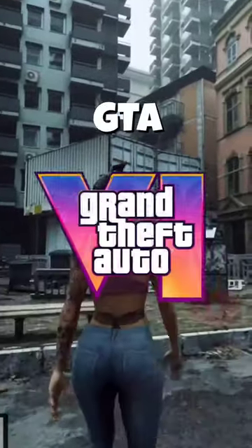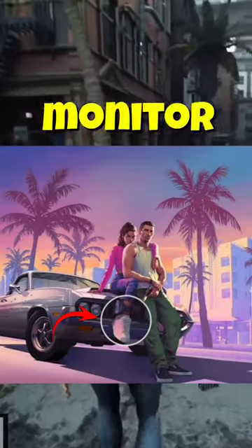Hidden details in the GTA 6 official poster. 1. Lucia has an ankle monitor to limit access to the map.